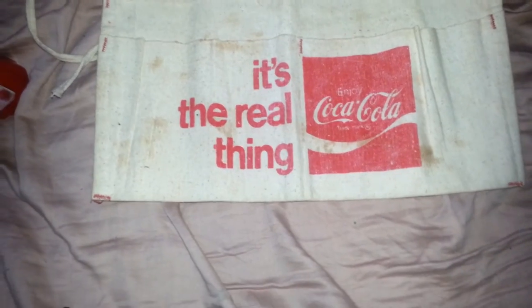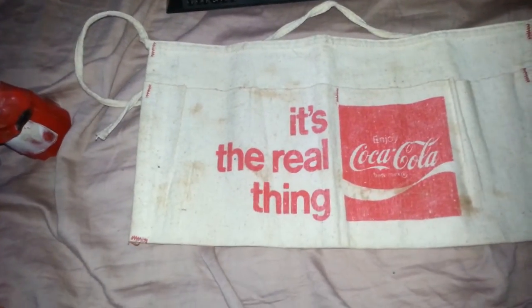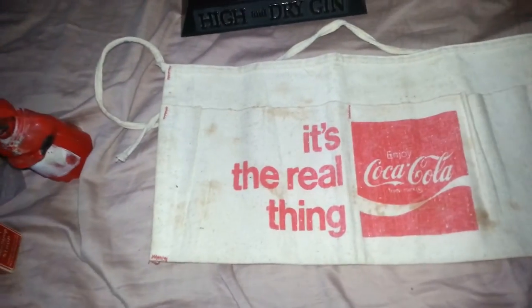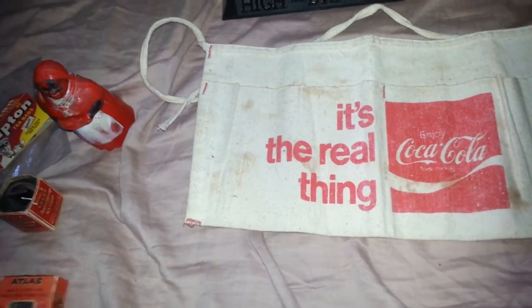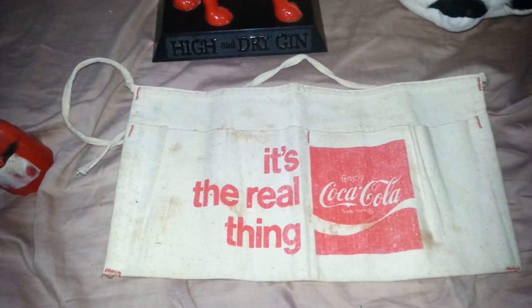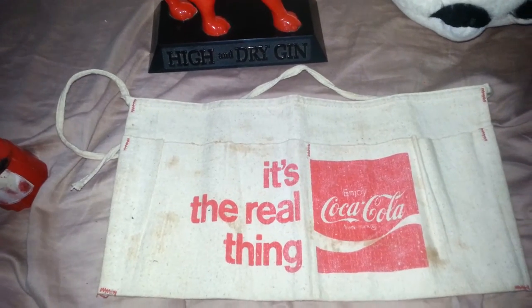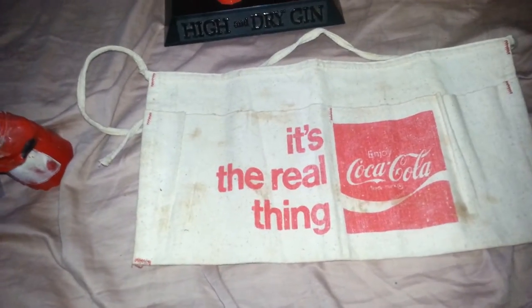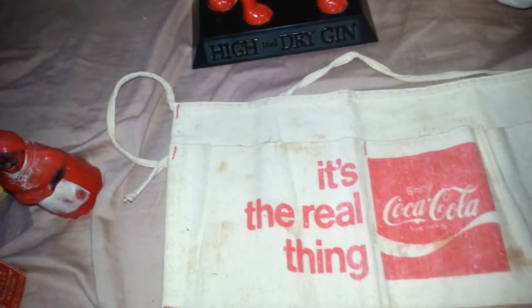Alright, this is another keeper — probably one of the only things that I wanted to keep out of the whole bag. I think it's either late 60s or early 70s Coca-Cola. I don't know what these are called exactly — it's like a money collector or apron kind of thing where you just throw money into it. I thought I would use it for the flea market, or maybe even just put it up for display. I'm going to throw it through the wash before I do anything because it is pretty dirty, and we'll see how nice it turns out when I clean it.